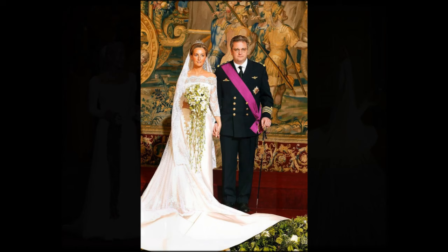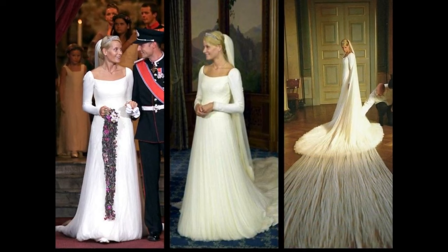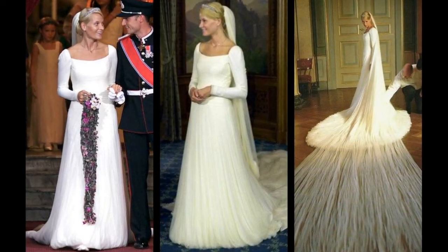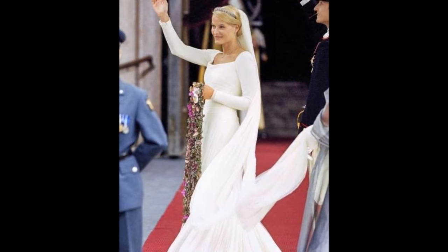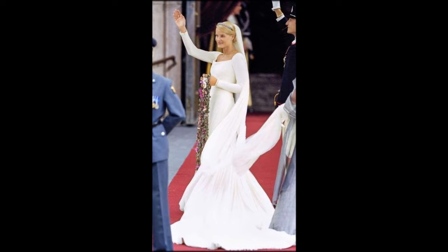Princess Metamaret of Norway. On August 25th 2001, Metamaret and Prince Harkon of Norway became man and wife. The dress was created from thick, custom-dyed, heavy ecru silk crepe and 125 metres of silk tulle. The 6-foot, 2-metre long train on the dress was unusually shorter than the silk veil, which was nearly 20 feet long. Rather than the traditional bouquet, the bride carried a long garland of leaves with purple and white flowers woven among them.